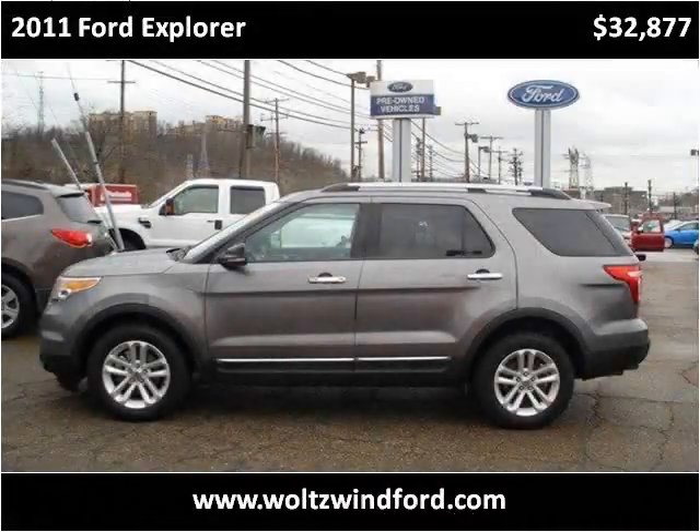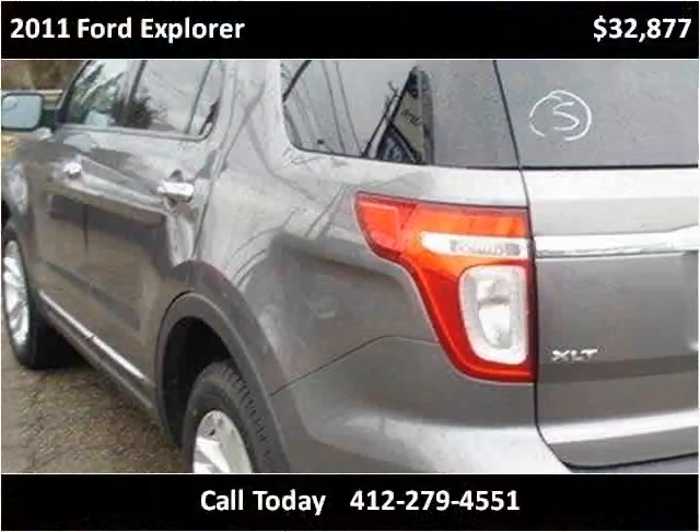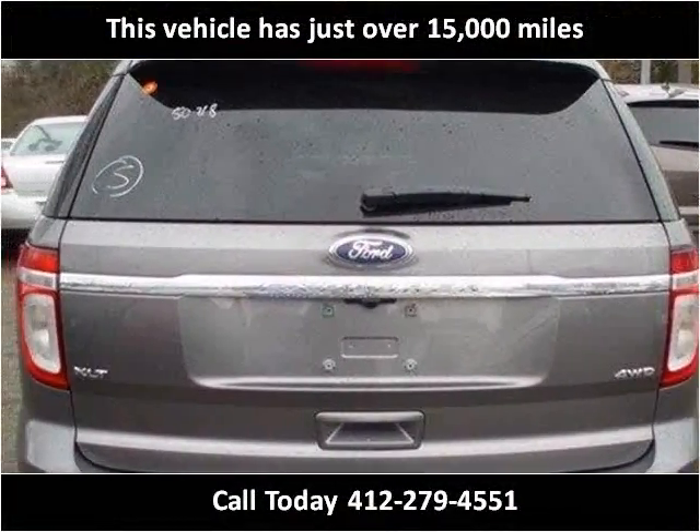This 2011 Ford Explorer is available from Wolts & Wind Ford. This vehicle has just over 15,000 miles.